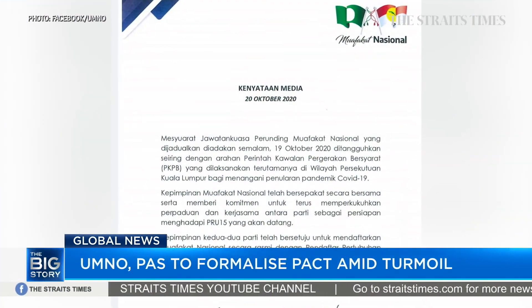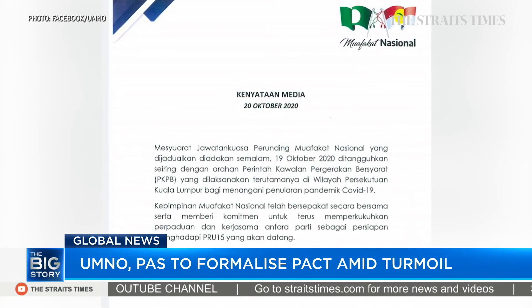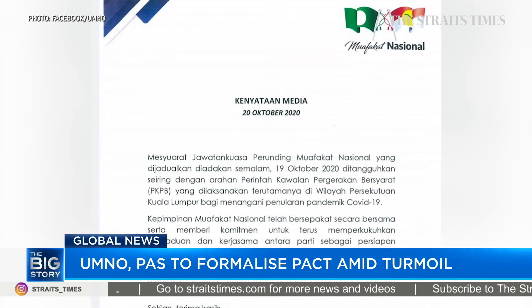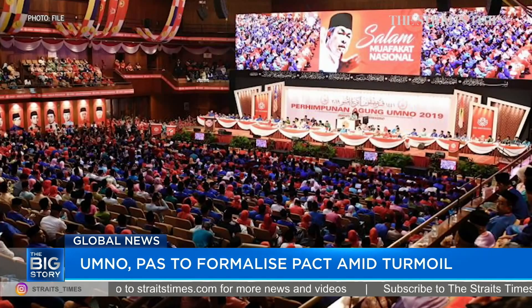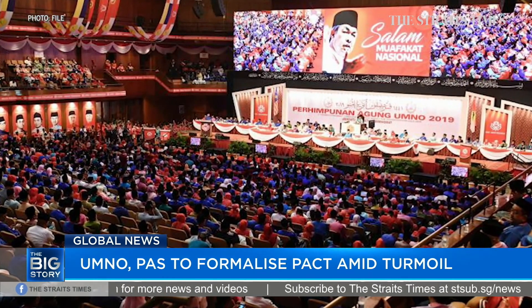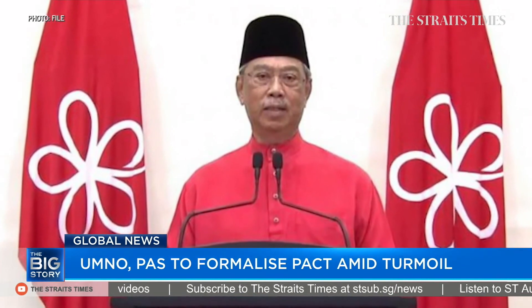Closer to home, in a joint statement today, leaders from Malaysia's ruling parties UMNO and PAS said both parties pledged to strengthen their cooperation in preparation for the next general election. UMNO and PAS will register their alliance under the name Muafakat Nasional. The statement, however, did not mention Prime Minister Muhyiddin Yassin's Bersatu party.